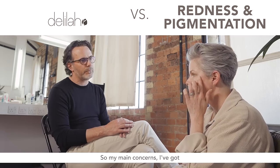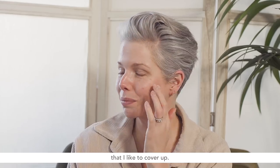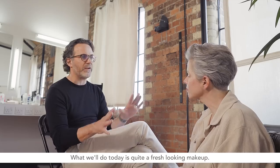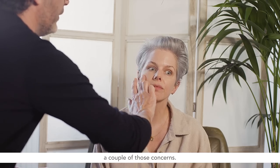My main concerns are I've got redness coming through here and here. I have little patches of pigmentation here that I like to cover up. What we'll do today is quite a fresh looking makeup and we'll just address a couple of those concerns.